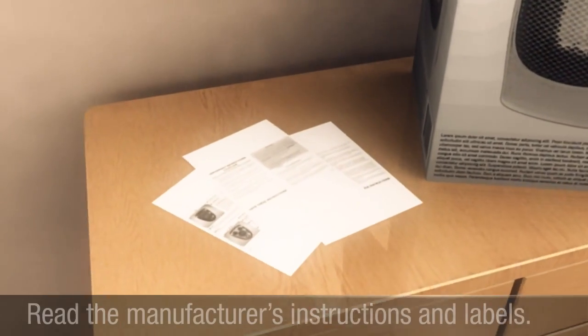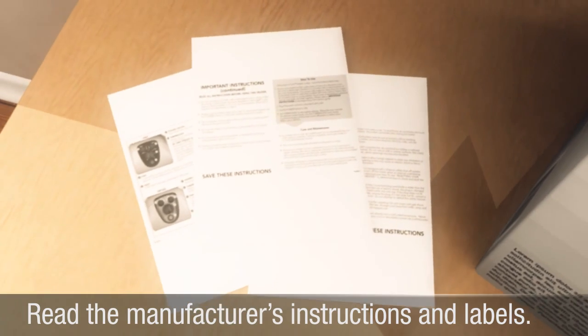Before using any space heater, read the manufacturer's instructions and warning labels carefully.